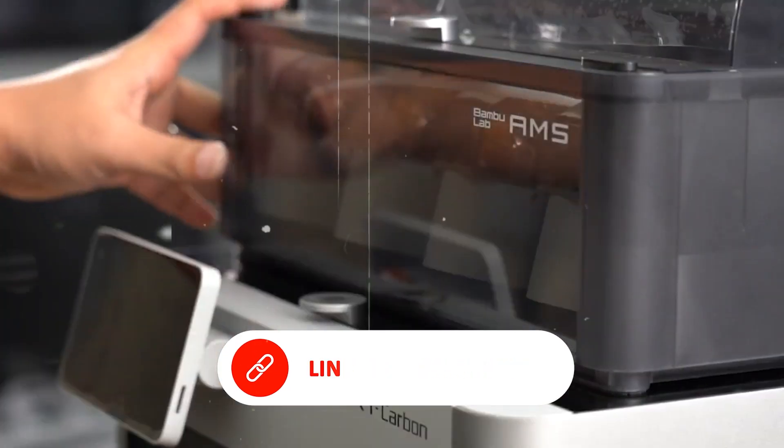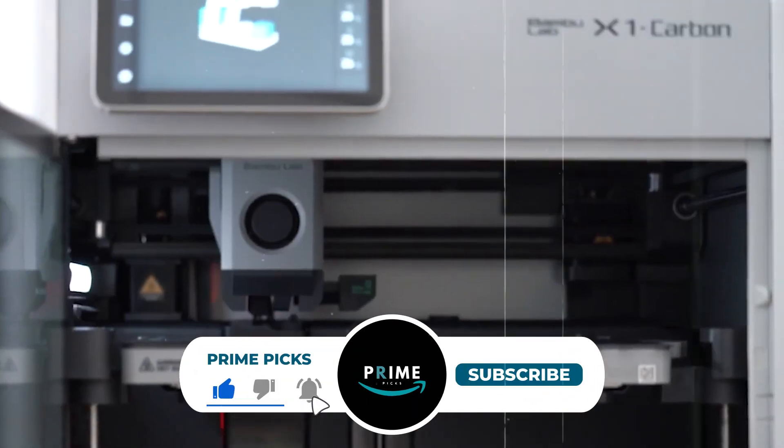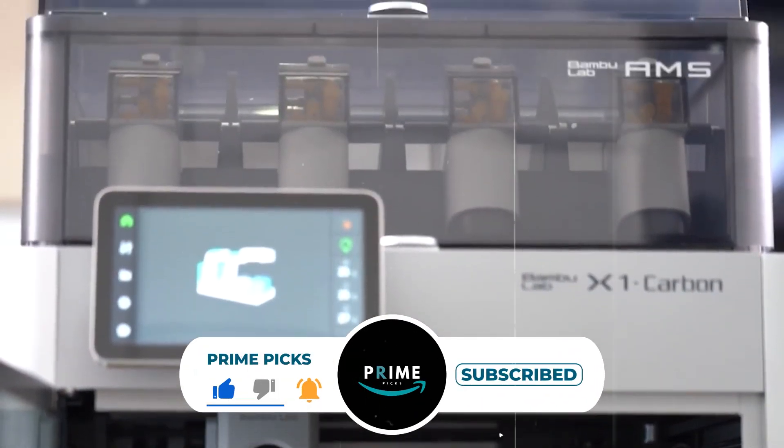And that wraps up our list of the best 3D printers this year. If you found this helpful, don't forget to like, comment, and subscribe so you never miss our latest reviews and recommendations.